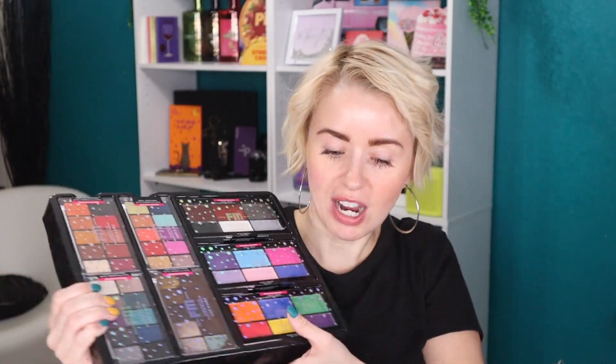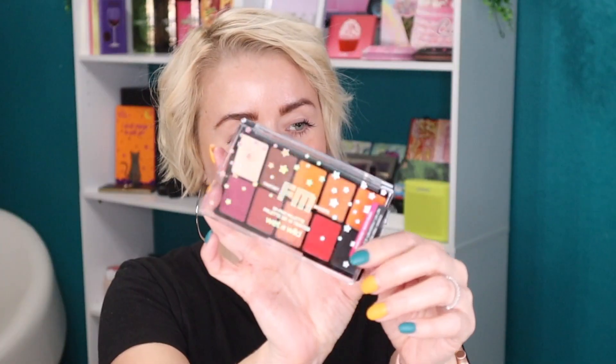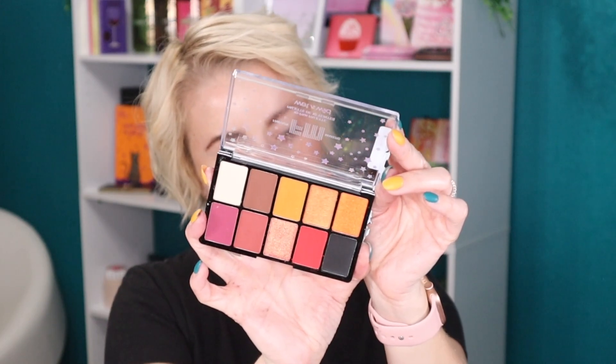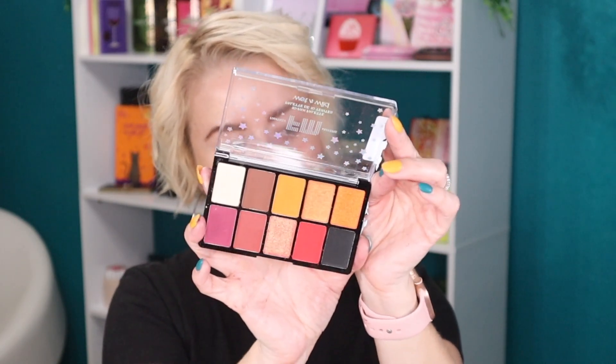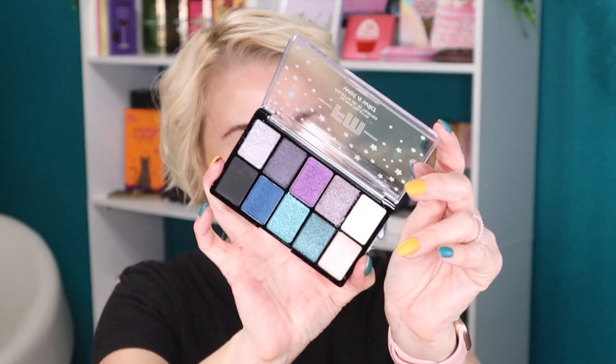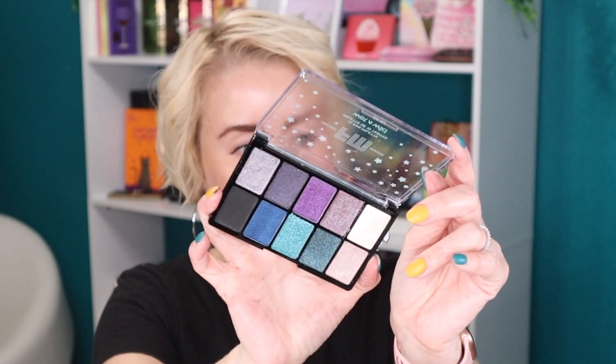Let me show you these eyeshadow palettes individually. As a reminder, these are limited edition. This first palette is called Pick Your Poison — it has a beautiful neutral fall color story, and this yellow shade is really calling my name. This next one is called Halloween Queen — no pressed glitters, all shimmers. Wow, how pretty are these? I need to swatch some of these — there's a really deep green shade that I absolutely love.